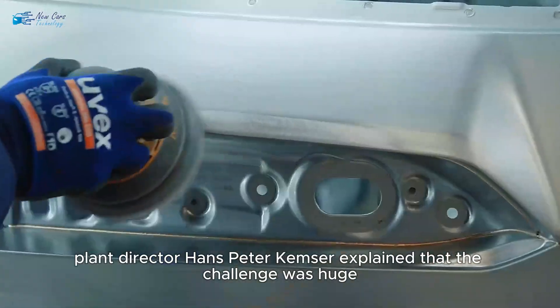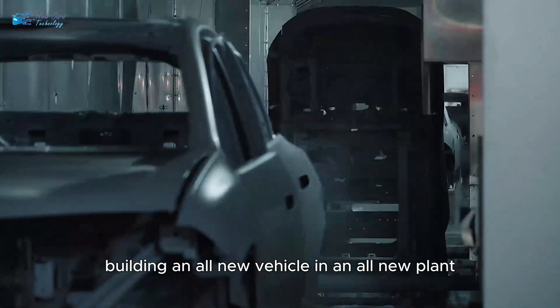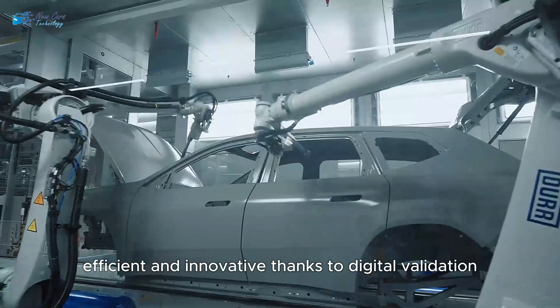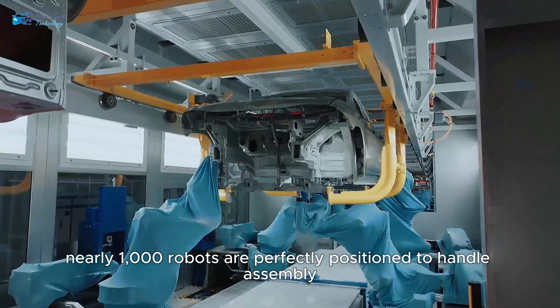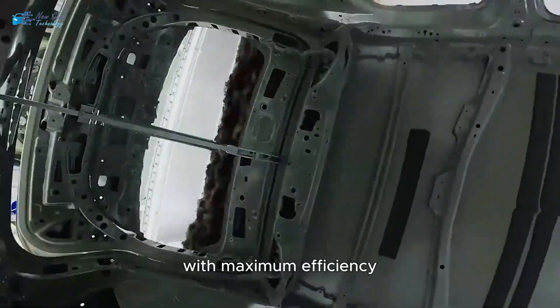Plant director Hans-Peter Kemser explained that the challenge was huge: building an all-new vehicle in an all-new plant while keeping everything simple, efficient, and innovative. Thanks to digital validation, every step of production was simulated in advance. Nearly a thousand robots are perfectly positioned to handle assembly with maximum efficiency.